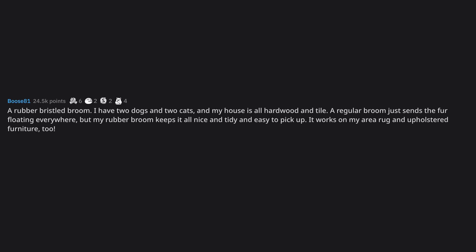It works on my area rug and upholstered furniture too. I didn't know they made those — I have an Alaskan Malamute so I may have to try that out.